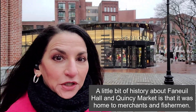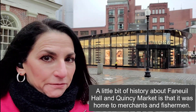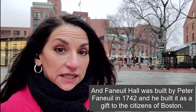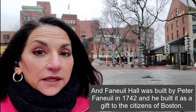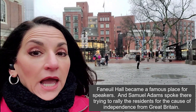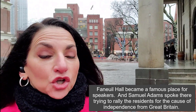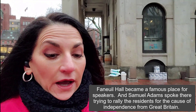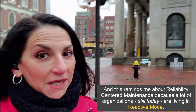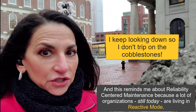A little bit of history about Faneuil Hall and Quincy Market: it was home to merchants and fishermen, and Faneuil Hall was built by Peter Faneuil in 1742 as a gift to the citizens of Boston. Faneuil Hall became a famous place for speakers, and Samuel Adams spoke there trying to rally the residents for the cause of independence from Great Britain.